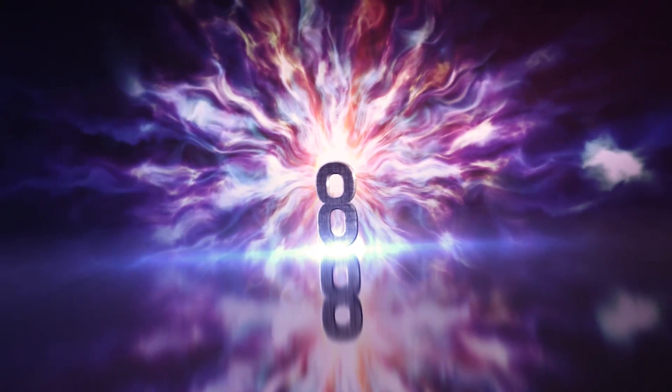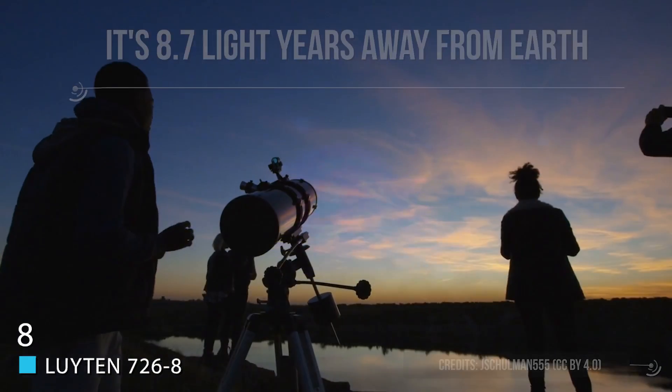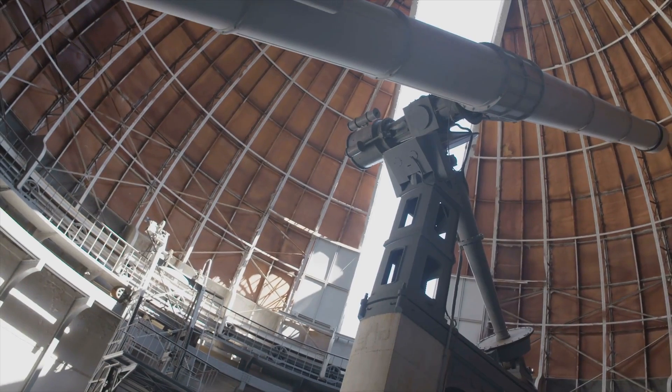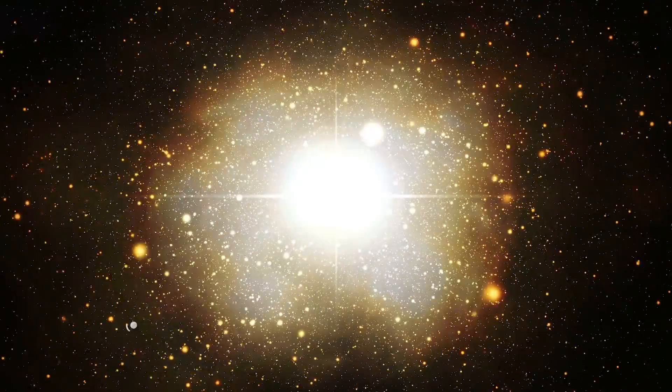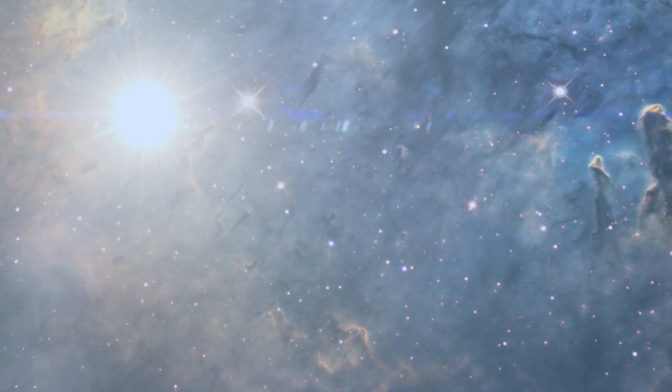Number 8: Luyten 726-8. Found 8.7 light-years away from the Sun, you'd think Luyten 726-8 would have been discovered long ago, but in fact it wasn't discovered until 1948 — which goes to show that even with great technology, it can take humanity a while to find certain things. The system has a set of flare stars that orbit each other every 26 years. The stars were once closer to our Sun at about 7 light-years away, but the system slowly moved away. One of the two stars has been known to have somewhat random and violent increases in light, growing in brightness by 75 times in just 20 seconds.